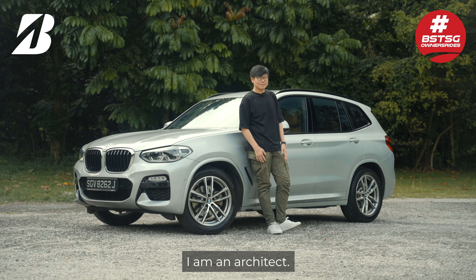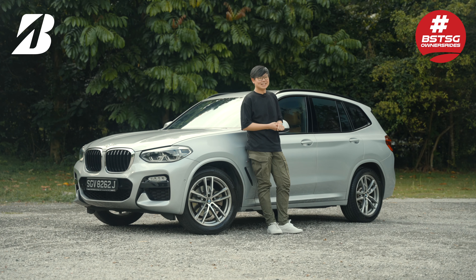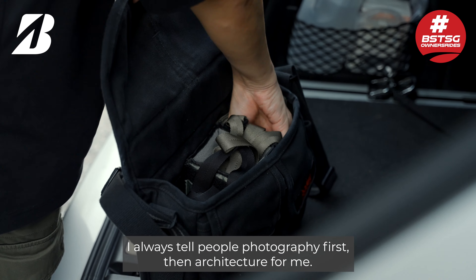My name is Melvin. I'm an architect. I actually run my own firm and I enjoy photography. I always tell people photography first, then architecture for me.